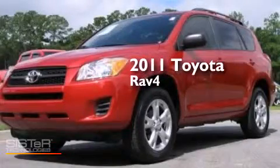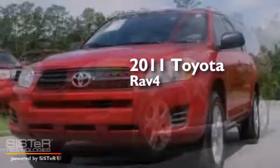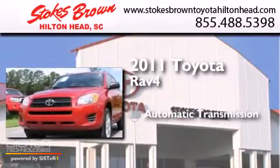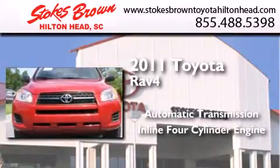This is a 2011 Toyota RAV4. This crossover has an automatic transmission and an inline four-cylinder engine.